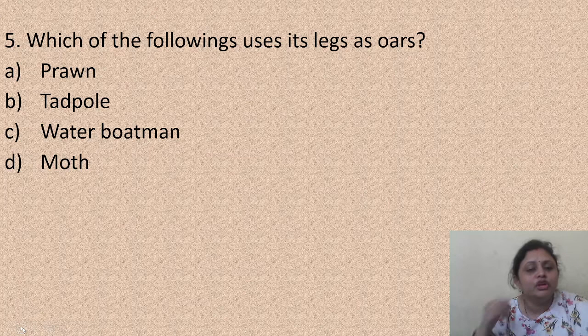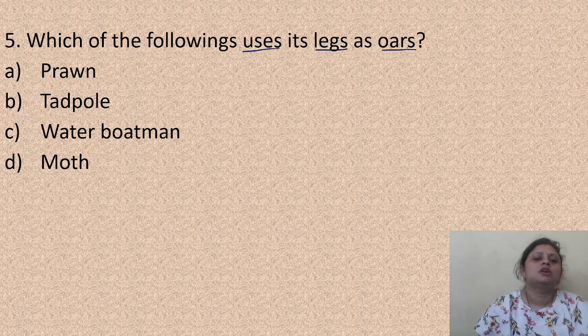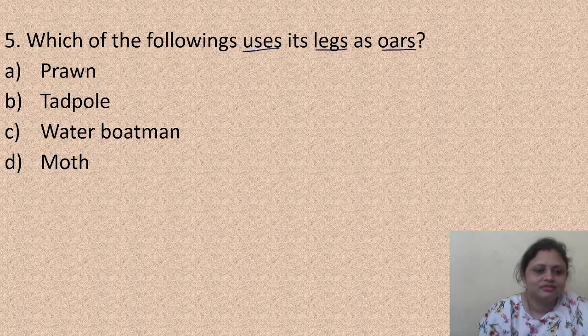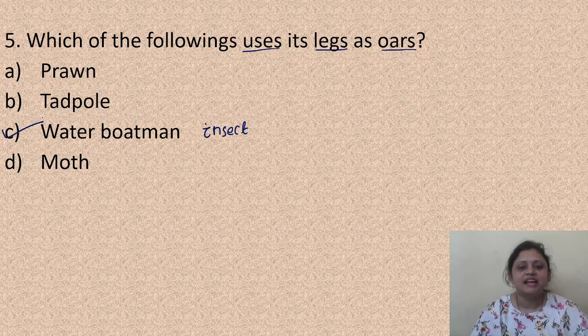Which of the following uses its legs as oars? Options are: prawn, tadpole, water boatman, moth. The answer is the water boatman - it is an insect that uses its legs as oars. The correct answer is option C, water boatman.